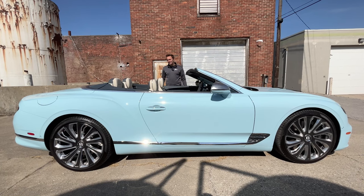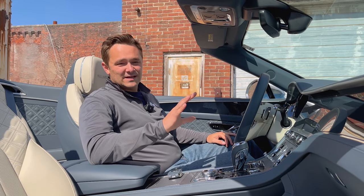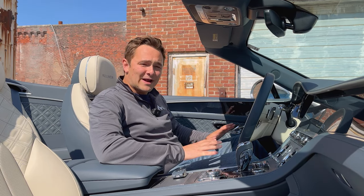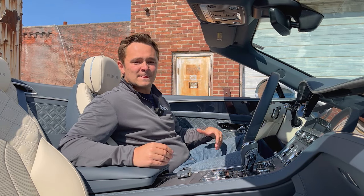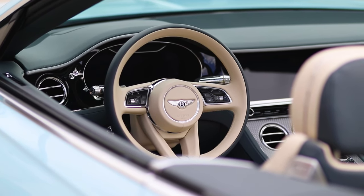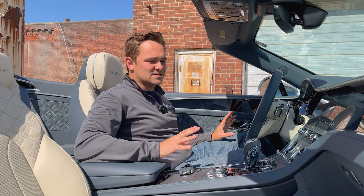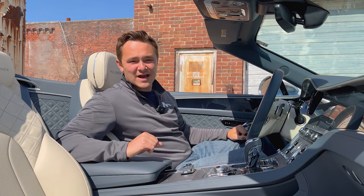I think we should take a better look at that Mulliner interior. Even though the standard Bentley Continental GTs are already luxury icons with so much going for them, the Mulliner package is even one step above that, as they are all custom-built interiors. This one in particular is linen and Brunel two-tone with a gorgeous dark blue, as you can see. These Bentley interiors are quite lovely.